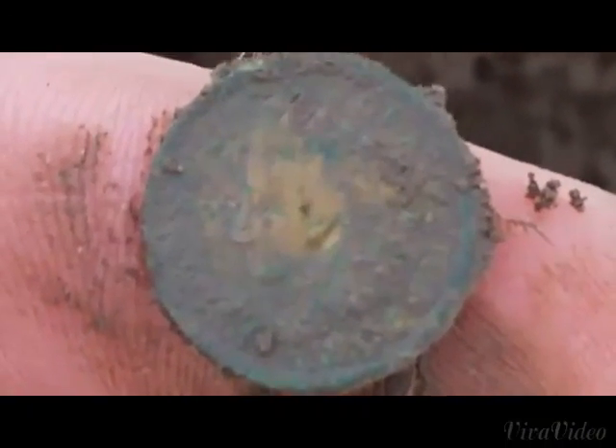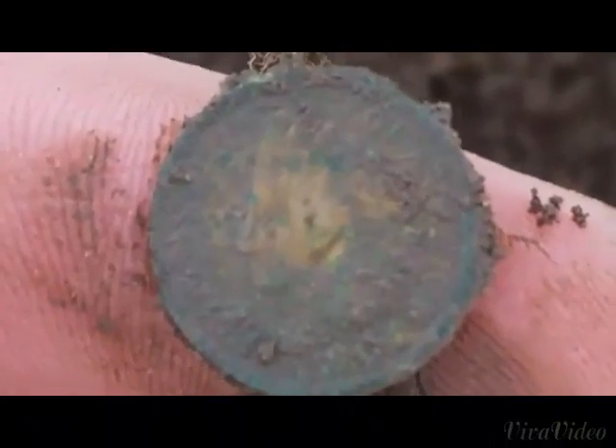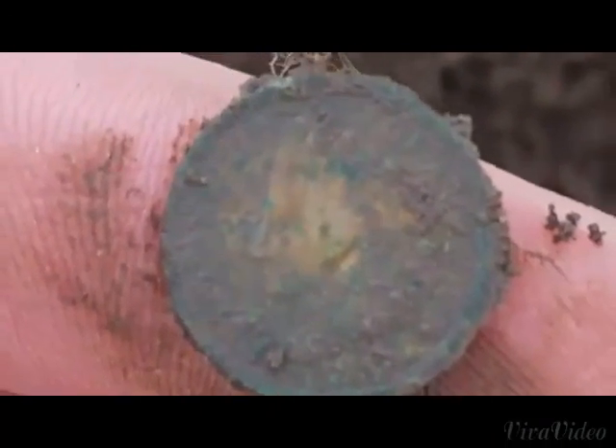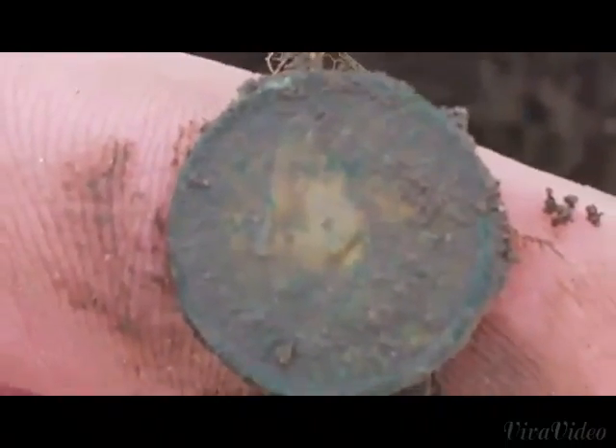Let's start with the AT Pro at the happy hunting ground. Congrats to Bruce and Bob who were here before. Many more to find.